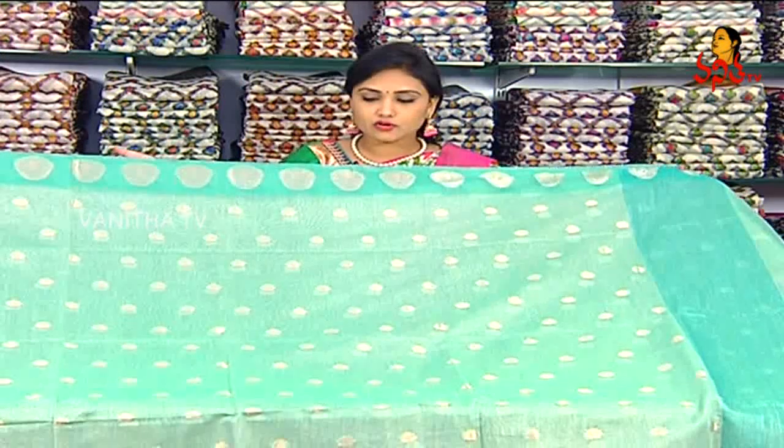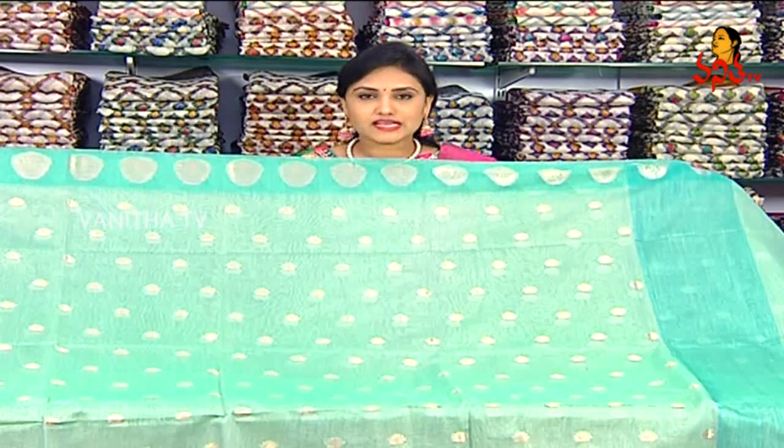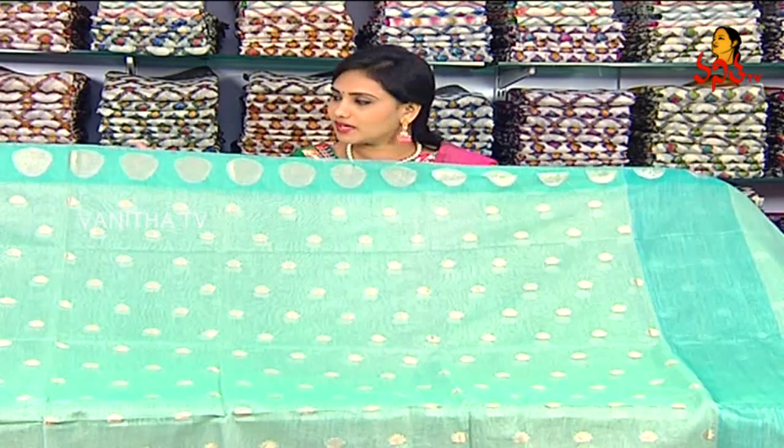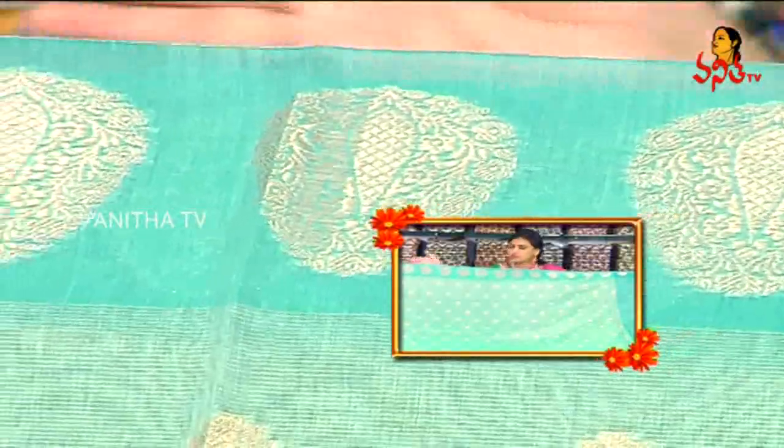Next, we have a lightweight sari. We have designed this design for a light color. If you look at the bottom, we have a mango design for this gold bunch. We have two shades highlight in the green. We have 4 inches.